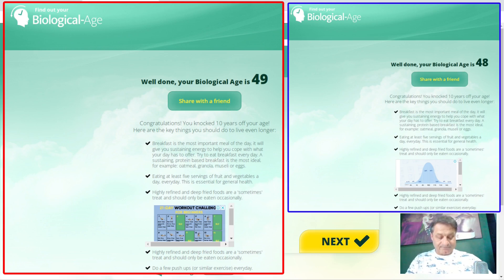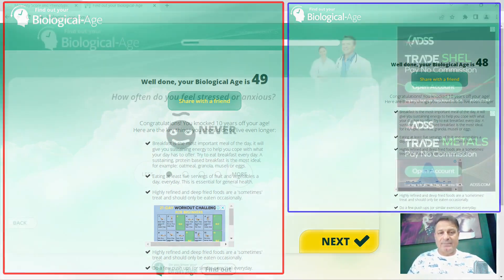The site gives some fairly generic statements: breakfast is the most important meal of the day — I eat mine at noon, not as soon as you get up. Eat at least five servings of fruit and vegetables a day, though there's lots of conflicting evidence about that now. Eating highly refined and deep-fried foods should only be an occasional treat — I agree with that 100%. And do push-ups every day; if you can't, sit-ups or air squats will suffice. So that's biologicalage.com — you can use this if you can't get a blood test.